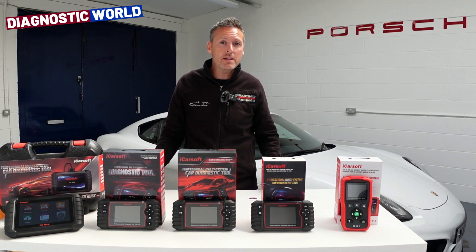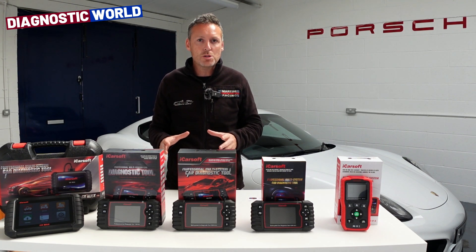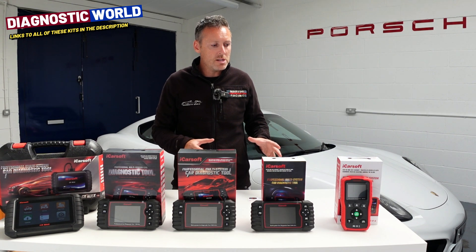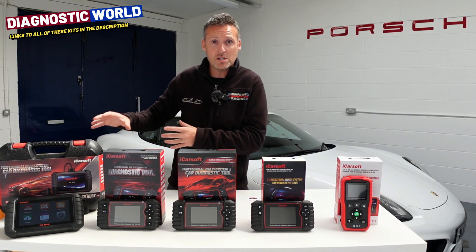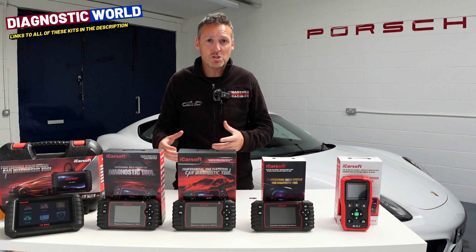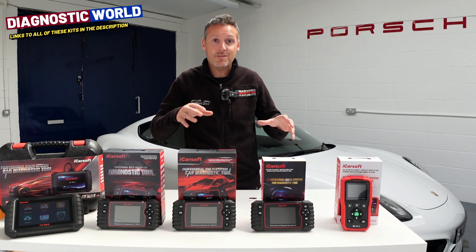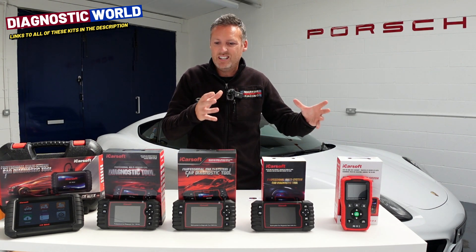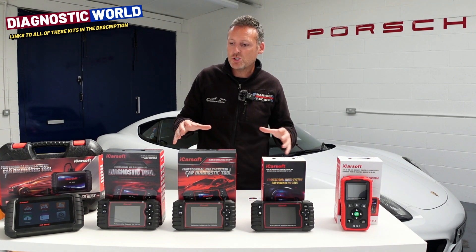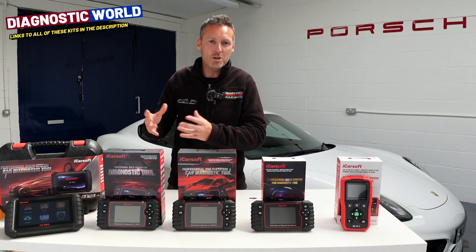Hi guys, thanks for tuning in to the ScanTool Network. In this video we're going to be taking a closer look at what we think are the top 5 handheld diagnostic scan tools for the Porsche 981, whether it be the Cayman as you see behind me or also the Boxster. We've got 5 tools here and we're going to rank them from cheapest to the most expensive, going through what these tools will do for you and your vehicle. You can decide which one is going to be suitable for your specific needs, and at the end of the video I'll tell you which one I would personally buy. We're looking for the most value for money, the most system coverage per pound or per dollar.